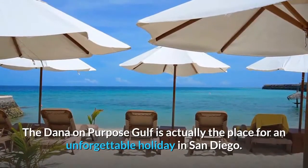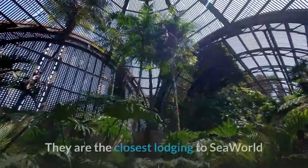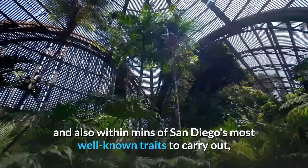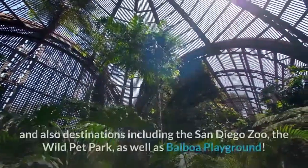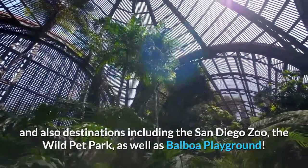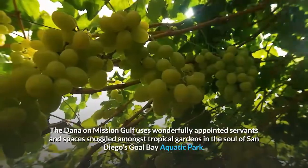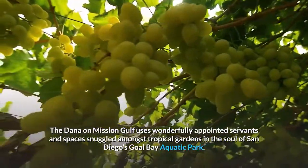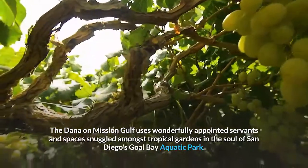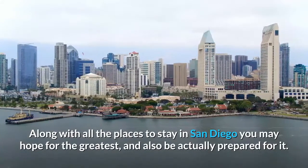The Dana on Mission Bay is the place for an unforgettable vacation in San Diego. It is the closest lodging to SeaWorld and within minutes of San Diego's most popular attractions, including the San Diego Zoo, the Wild Animal Park, and Balboa Park. The Dana on Mission Bay offers wonderfully appointed suites and rooms nestled among tropical gardens in the heart of San Diego's Mission Bay Aquatic Park.